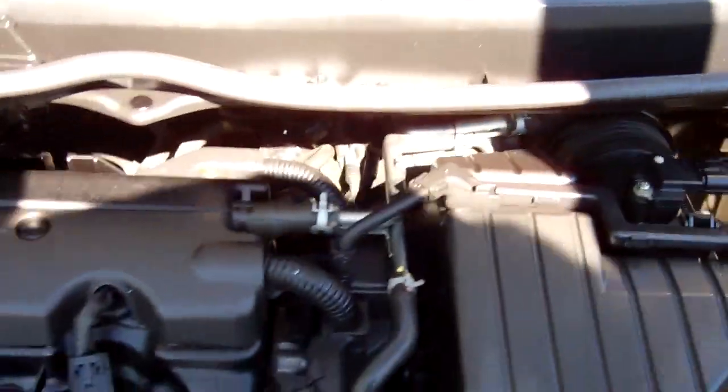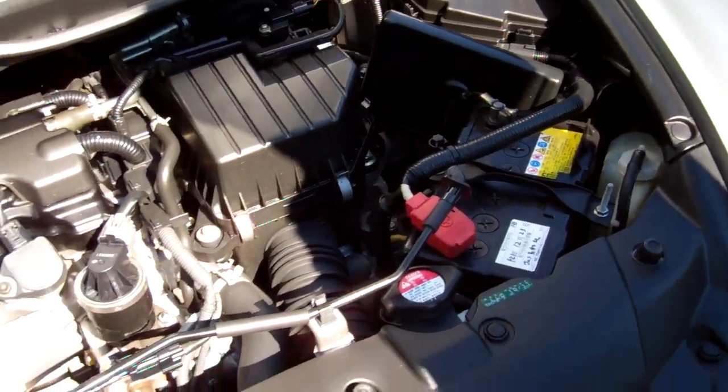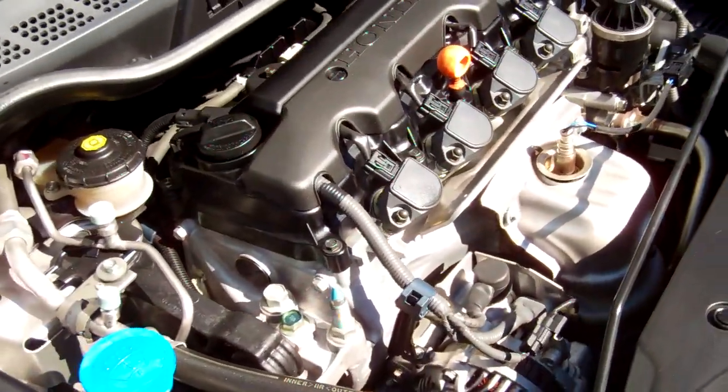So here's your 1.8 litre Honda engine. It all looks clean and tidy in here. These are chain driven too, so no cam belts to replace.